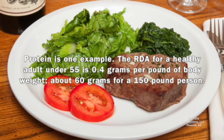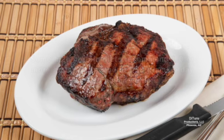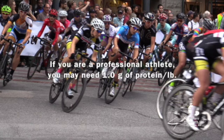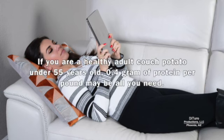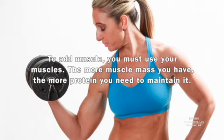Protein is one example. The RDA for a healthy adult under 55 is 0.4 grams per pound of body weight — about 60 grams for a 150-pound person. Some high-protein diets recommend one or more grams per pound, or 150 grams a day for a 150-pound person. If you're a professional athlete, you may need 1 gram of protein per pound. If you're a healthy adult couch potato under 55 years old, 0.4 grams of protein per pound may be all you need. Protein has 4 calories per gram, and excess protein is converted to body fat, not lean muscle cells. To add muscle, you must use your muscles — the more muscle mass you have, the more protein you need to maintain it.